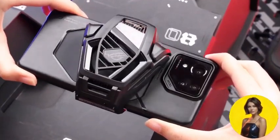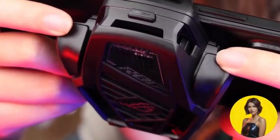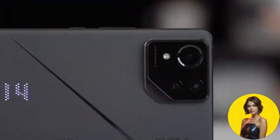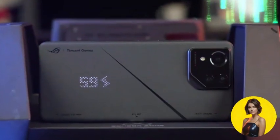Living a digital lifestyle requires a battery that can keep up. The Asus ROG Phone 8 Pro is equipped with a large 5,500 mAh battery, offering 65W fast charging and 15W wireless charging. This device supports various multimedia features, ensuring your digital lifestyle never has to pause.